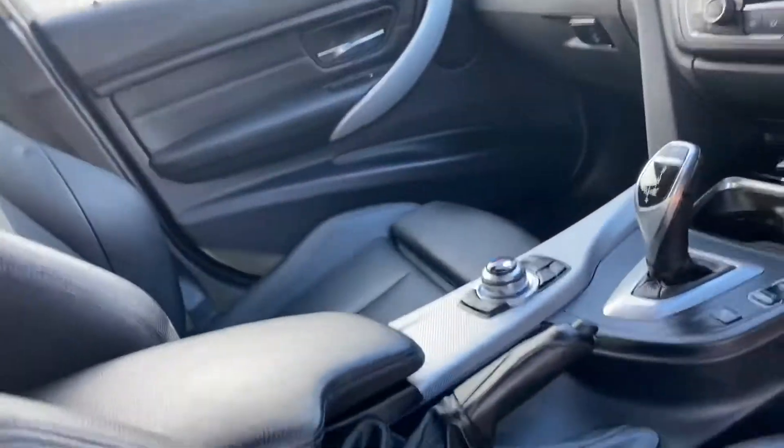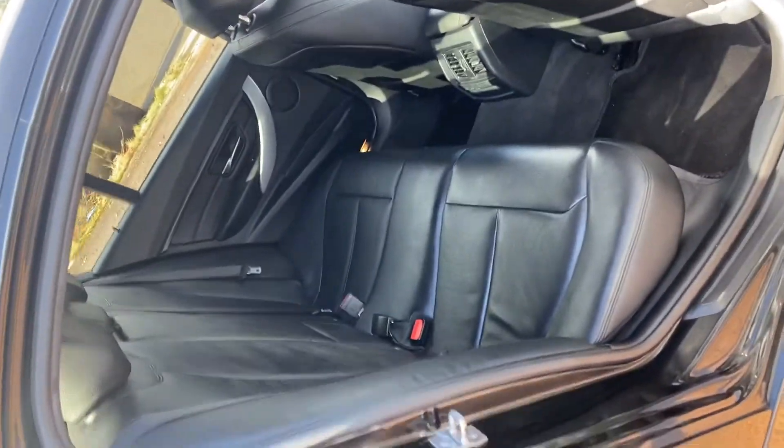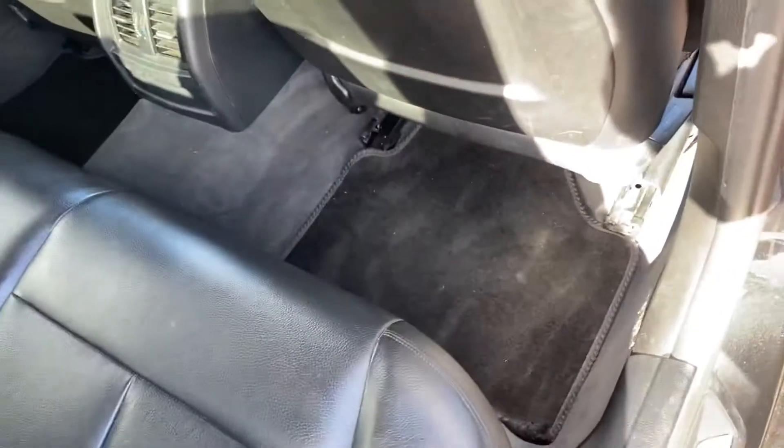Moving into the rear — the button to unlock it is in the middle. Again, it looks as good as it sits. The leather is pristine. It does have Isofix mounting points on both outer rear seats, as we can see here, and it has a fitted floor mat.